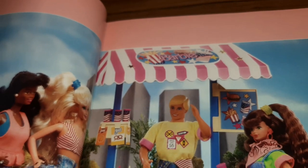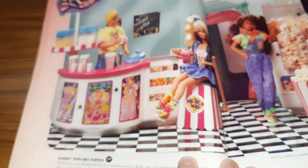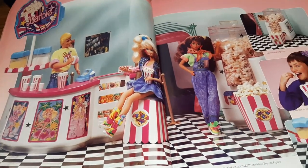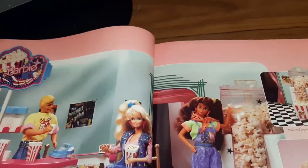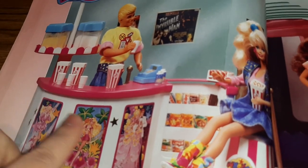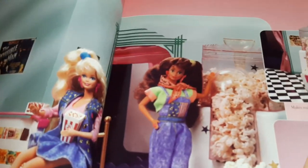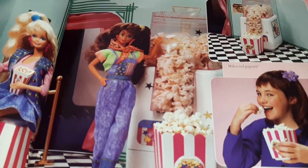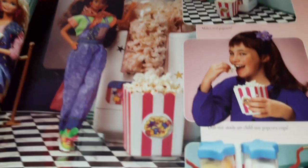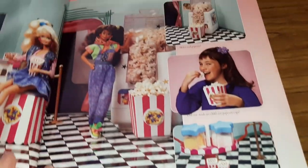And then we have the All American Barbie hamburger stand, which is in the shape of a hamburger — love it! Ken's like, I took this job to meet girls. And then we have the Barbie Popcorn Popper — so this is like an actual popcorn popper. This is the salt and pepper, and here's the actual popcorn popper — that's fun!